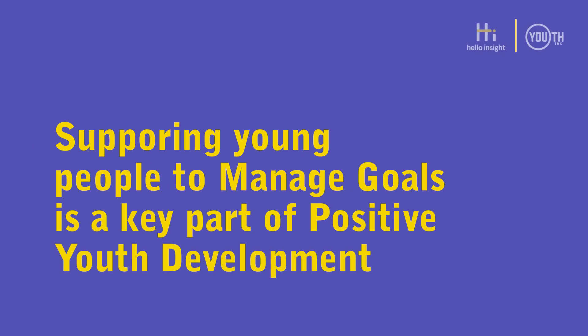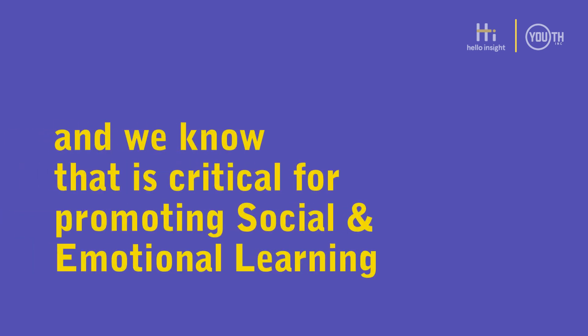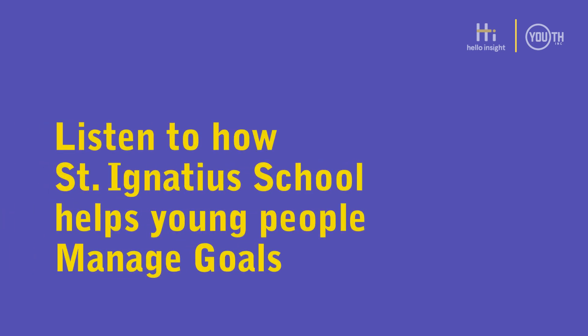Supporting young people to manage goals is a key part of positive youth development, and we know that it is critical for promoting social and emotional learning. Listen to how St. Ignatius School helps young people manage goals.